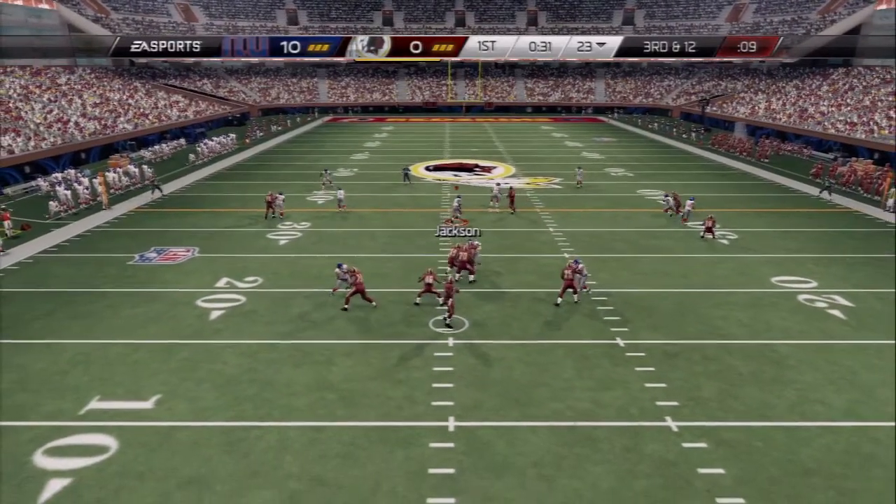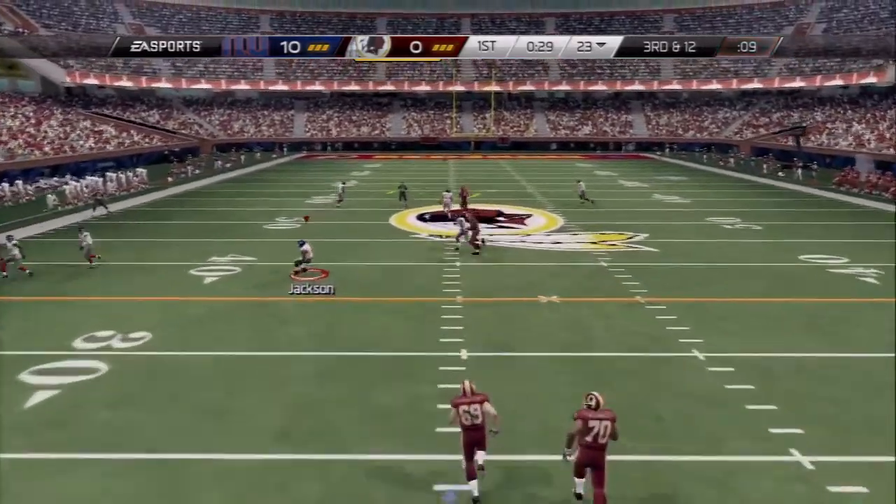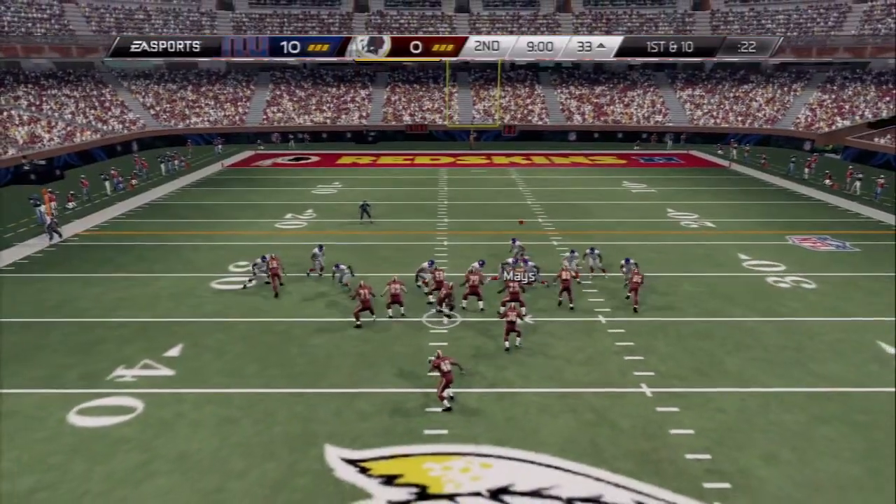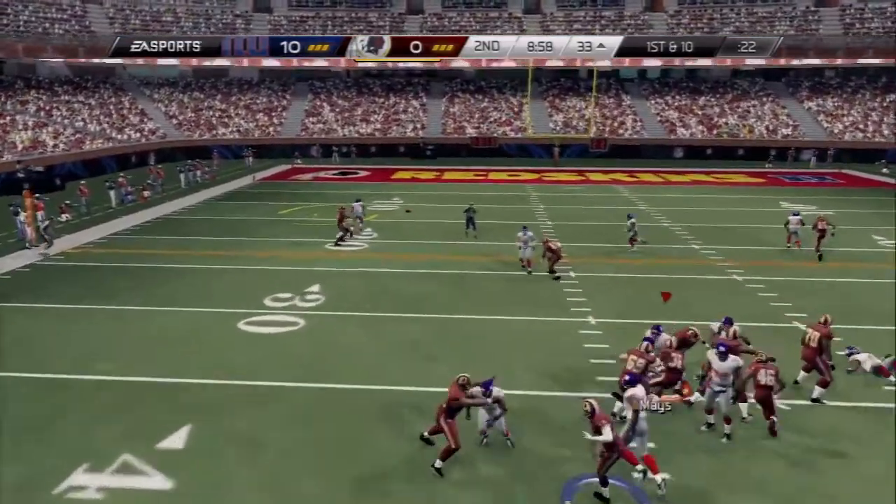Third down and 12, he's looking long — hauls it in deep down the middle. And the second quarter is underway with this snap.